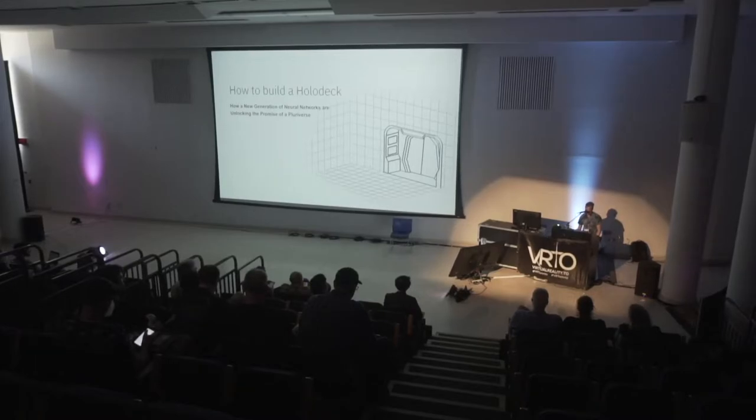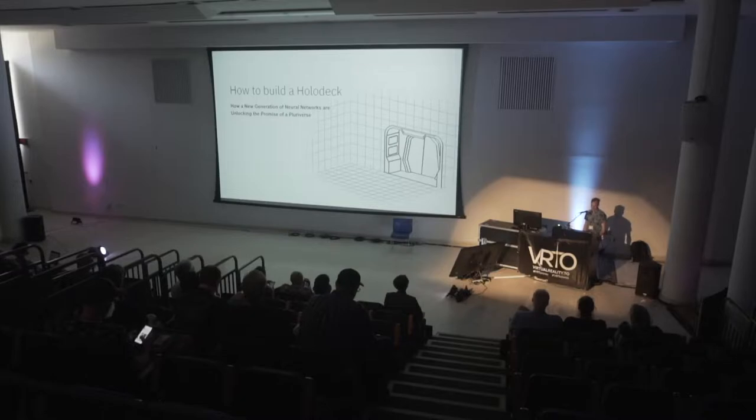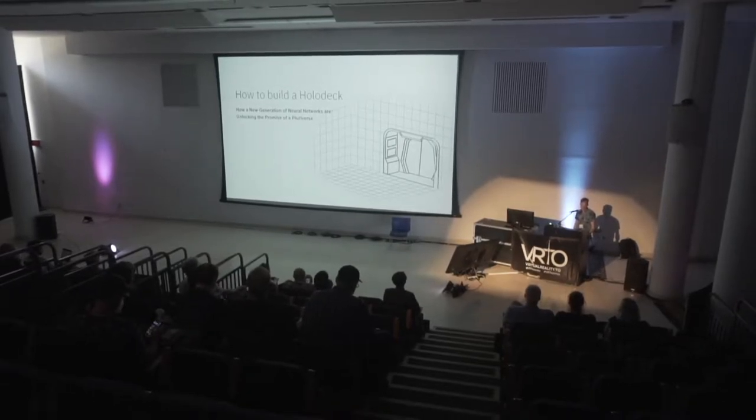I appreciate the support. I'm just going to bring my notes up here. So today we're going to talk about how to build a holodeck — how these new generation of neural networks are going to unlock the promise of a pluriverse.